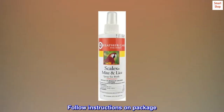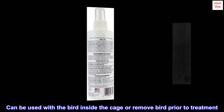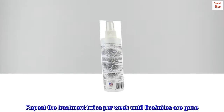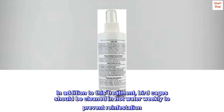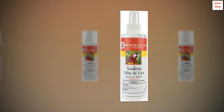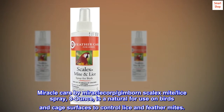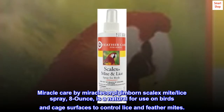Follow instructions on package. Can be used with the bird inside the cage or remove bird prior to treatment. Repeat the treatment twice per week until lice/mites are gone. In addition to this treatment, bird cages should be cleaned in hot water weekly to prevent reinfestation. Miracle Care by Miracle Corp/Gimborn Scale X Mite/Lice Spray 8 ounce is a natural spray for use on birds and cage surfaces to control lice and feather mites.